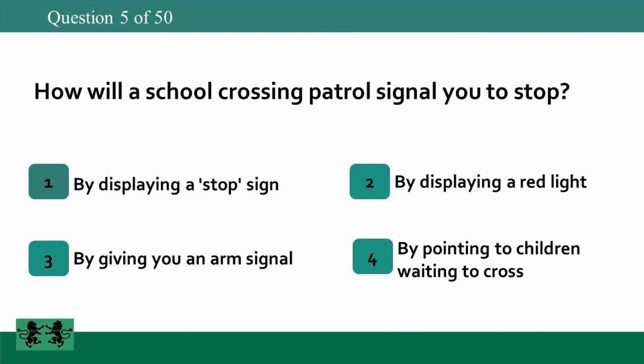How will a school crossing patrol signal you to stop? 1: by displaying a stop sign, 2: by displaying a red light, 3: by giving you an arm signal, 4: by pointing to children waiting to cross. The answer is 1: by displaying a stop sign.